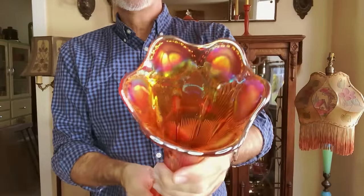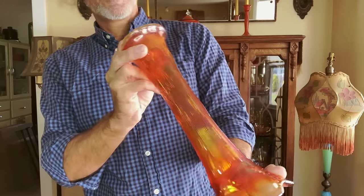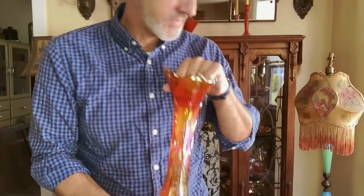It's an iridescent marigold swung vase — Carnival glass. Fenton, Northwood, somebody.